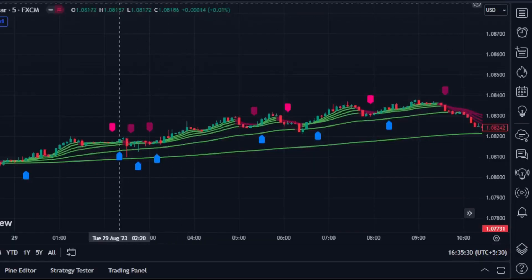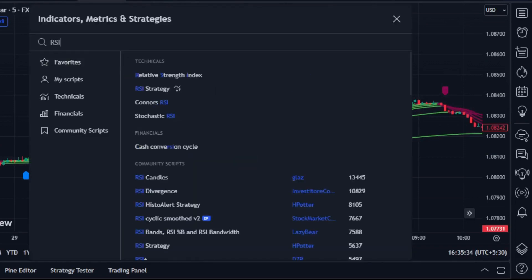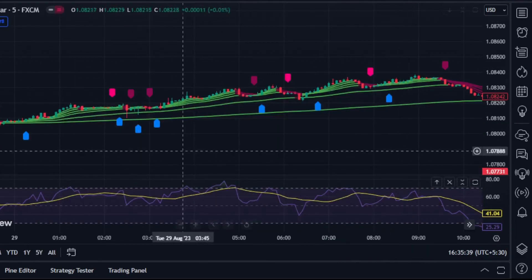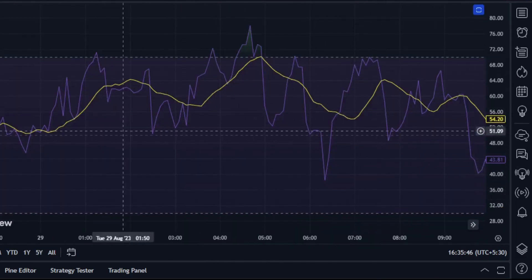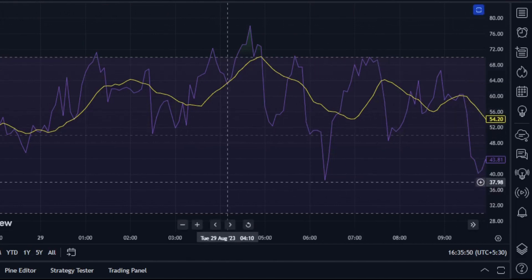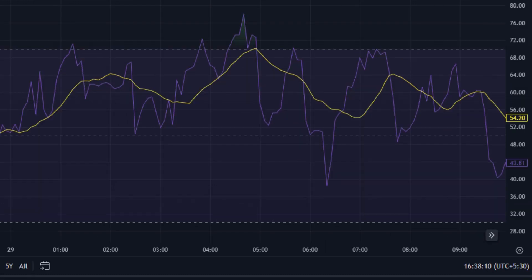Even though these two indicators are working fine, ChatGPT is suggesting another indicator so that we can get more precise signals and confirm them. Go to the indicator section and type for RSI — add it to favorites and to your chart. The Relative Strength Index (RSI) is a simple tool used in trading to see if a stock or asset is likely overbought or oversold. It gives a number between 0 and 100 based on recent price changes.